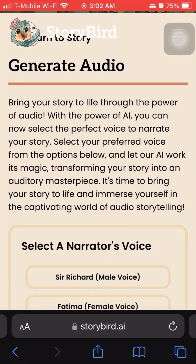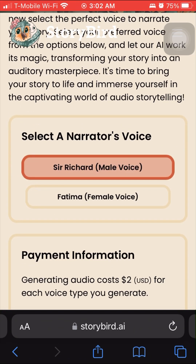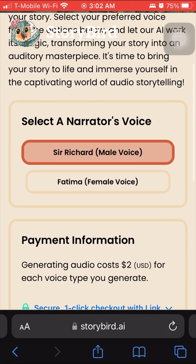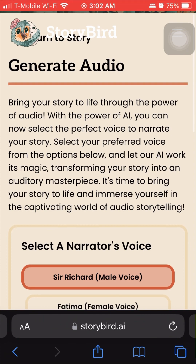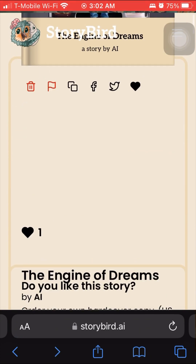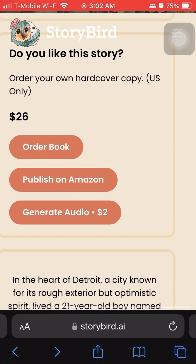Something new since the last time I visited the website is generating audio. They have a Sir Richard voice, which is a male voice, and a Fatima voice, which is a female voice. For only $2, you can get an audio version of your book, which would work really well if you had a YouTube channel or a small child you were planning to let listen to the book.